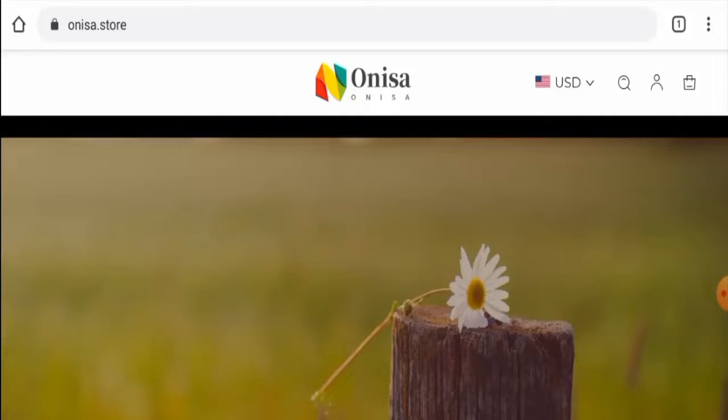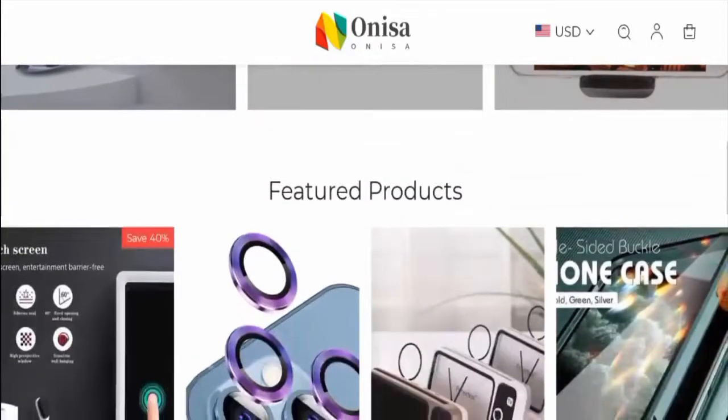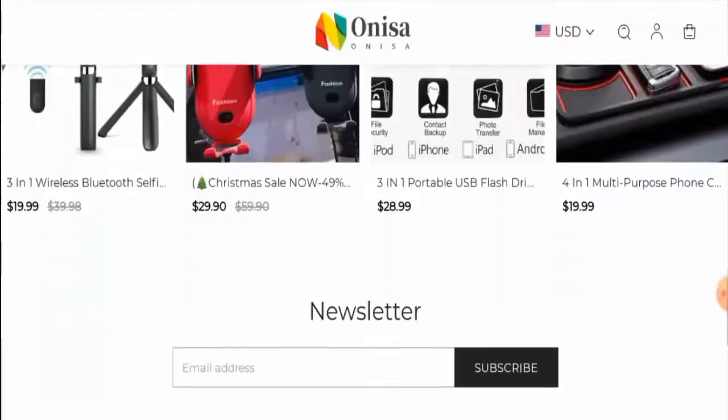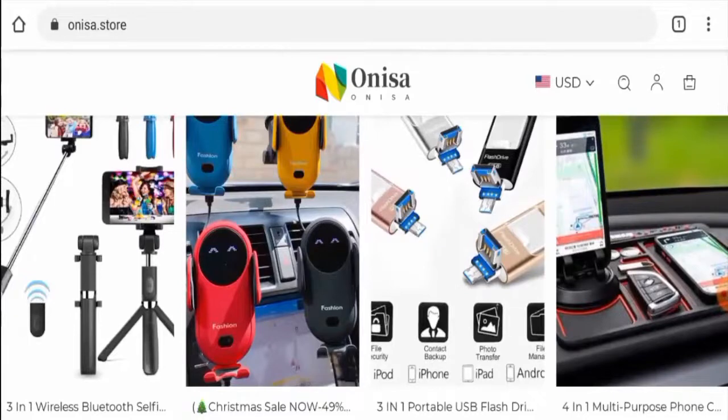First of all, we will check the website type and the products they offer. After checking, we have found out that this is an e-commerce site which deals with car accessories, phone accessories, appliances and many more. If you are interested, visit their official site.